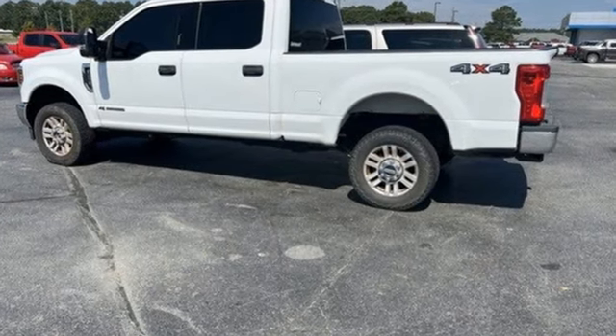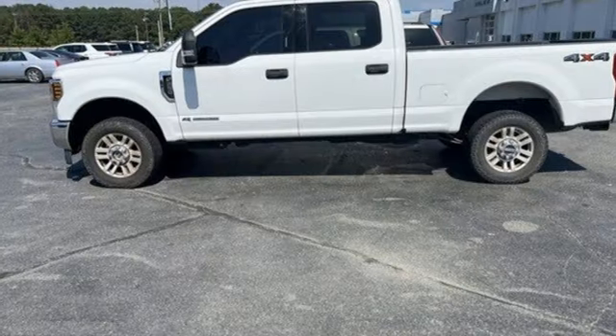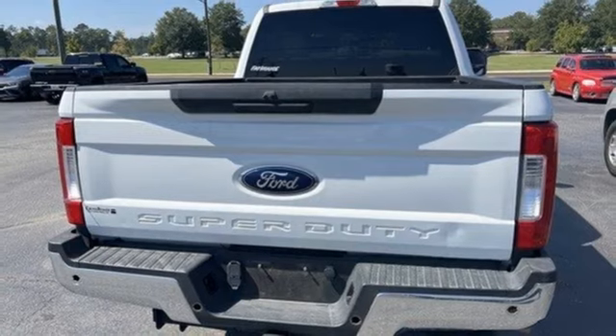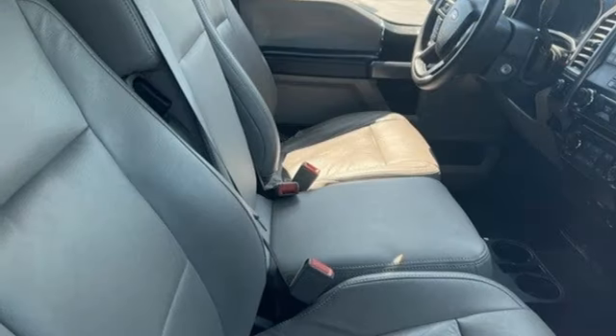V8 engine, four-wheel drive, automatic transmission, trailer brake controller, integrated navigation system with voice activation, Bluetooth, dual zone climate control.